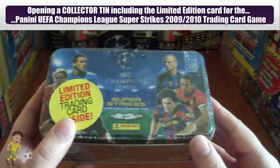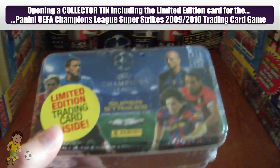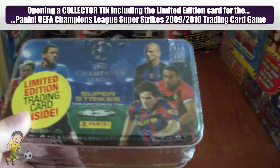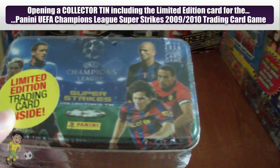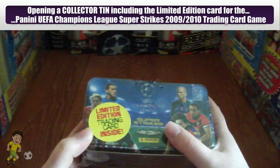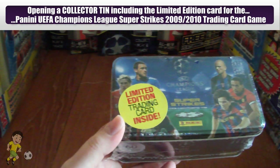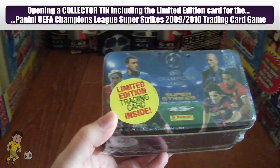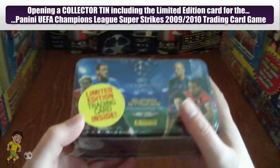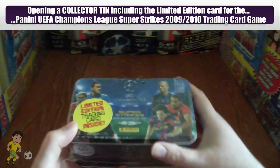As you can see on the tin there's JT in the corner, Fernando Torres in his Liverpool shirt, Cambiasso in his Italian club shirt, Rio Ferdinand in the United shirt, and Lionel Messi in his Barcelona shirt. There's one other player from Milan being covered up where it says limited edition trading card inside — we're hoping it's Dimitar Berbatov, after his big money move to Manchester United at the time.